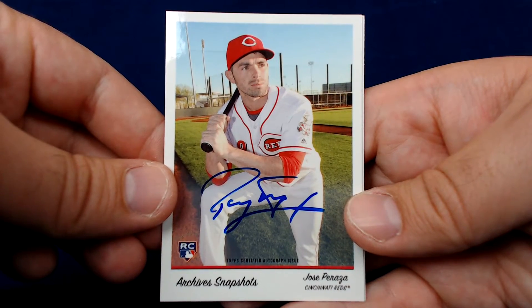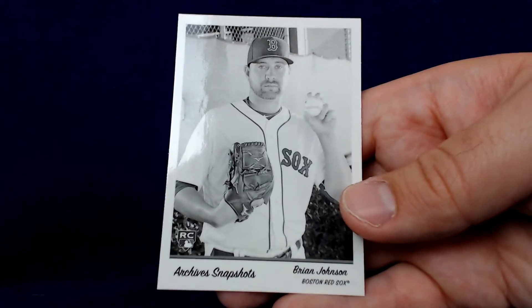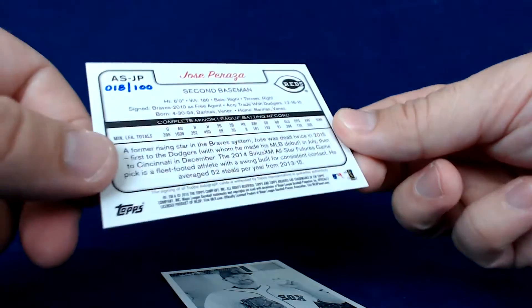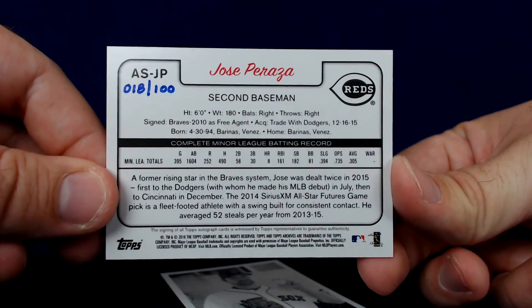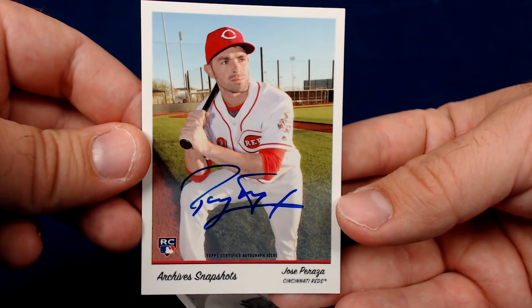Our parallel is Brian Johnson — that's our black and white. The Peraza is numbered 18 of 100. Two more boxes to go, guys — hopefully I can get another big hit.